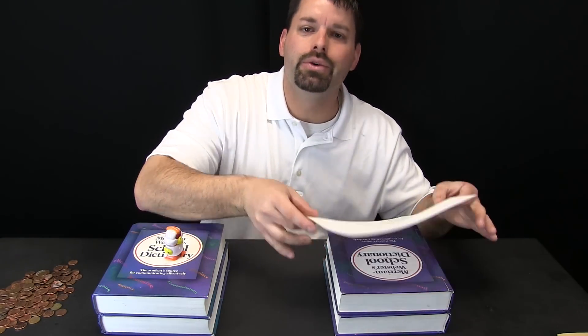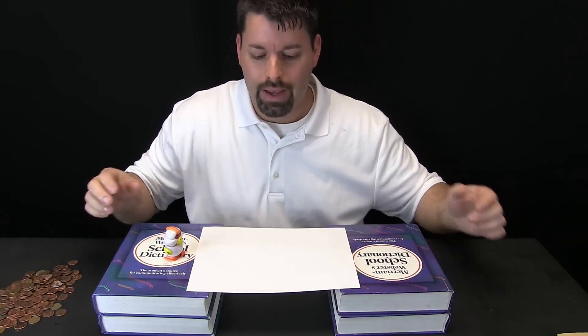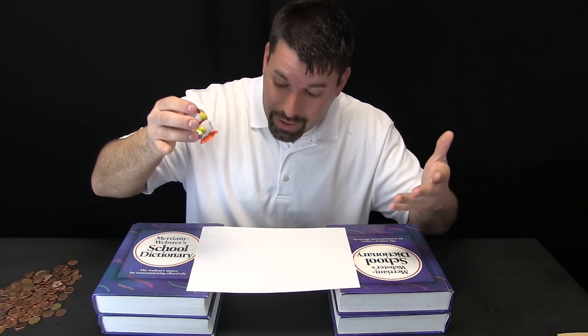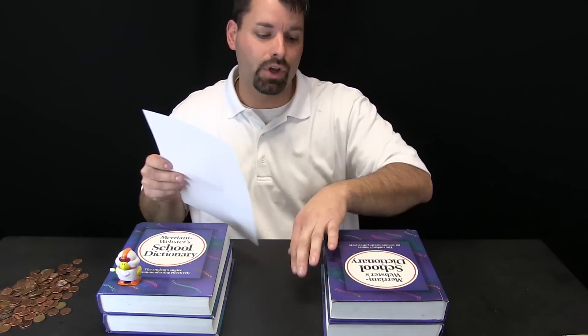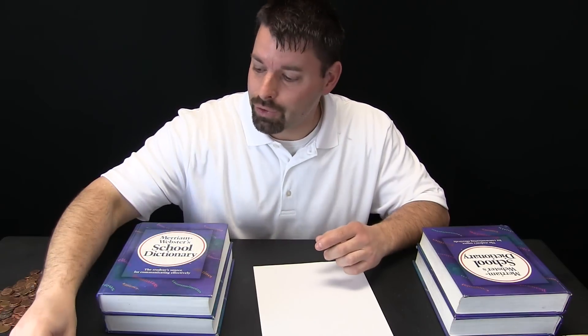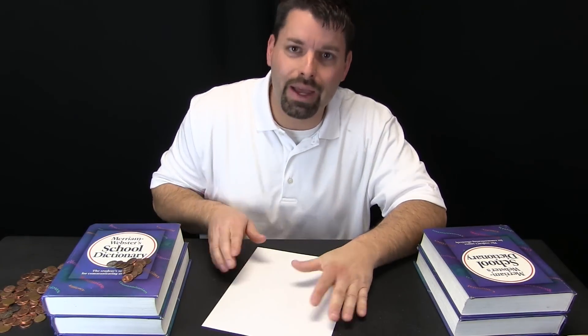To build our bridge we are going to use ordinary paper. Let us see what happens when I put this piece of paper over our river. It looks like it is going to stay, but what will happen if I put Norbert on the bridge? It is not strong enough. We know that folding a piece of paper actually makes it stronger. To keep Norbert safe we are going to use pennies instead of Norbert. So we are going to start with two folds — I am going to fold each long side of the paper to the center.